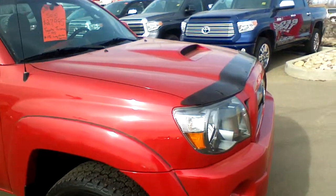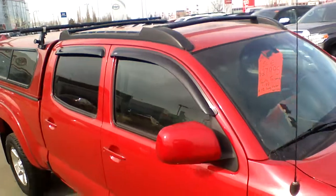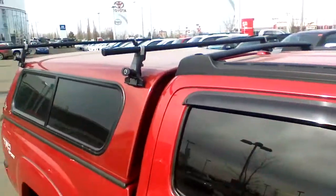It also has lots of additional equipment on it, beginning from the hood deflector. Up here you're going to find roof racks with the crossbars on the truck and on the canopy as well.